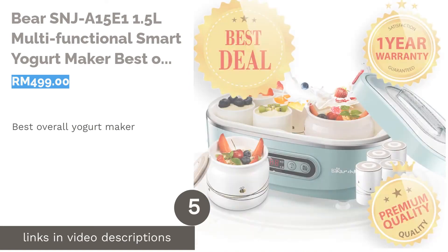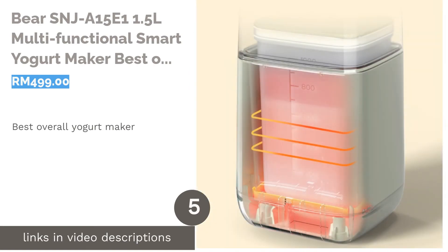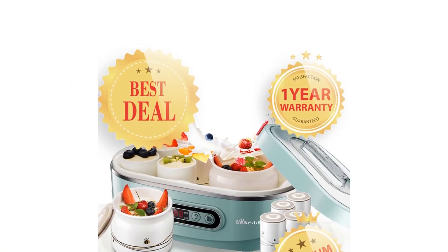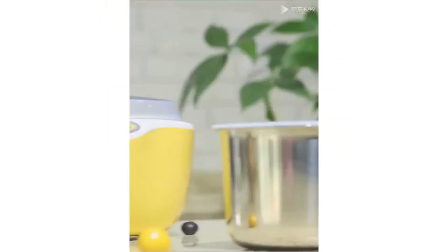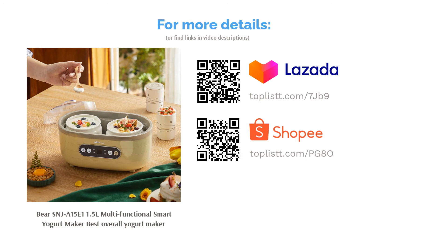The next product on our list is the Bear SNJ A15 E15 5 Litre Multifunctional Smart Yogurt Maker, the best overall yogurt maker. This yogurt maker has an array of digital programs, a memory function and an LED control panel that allows you to have total control. The best part — it comes with nine ceramic jugs with lids, so you can enjoy the convenience of having a jar of yogurt anytime you want.